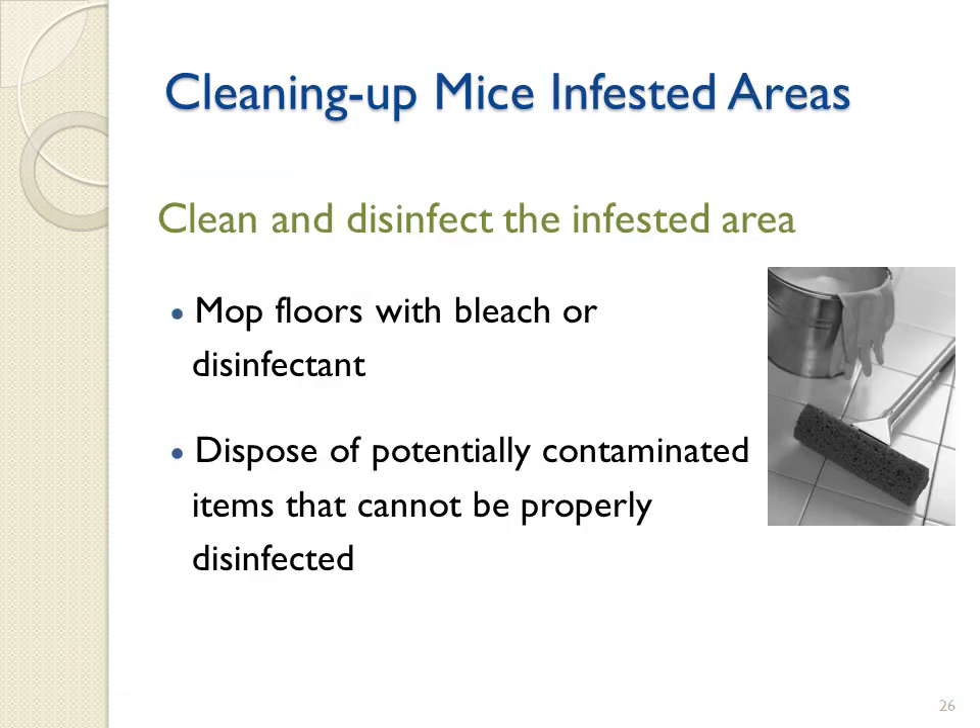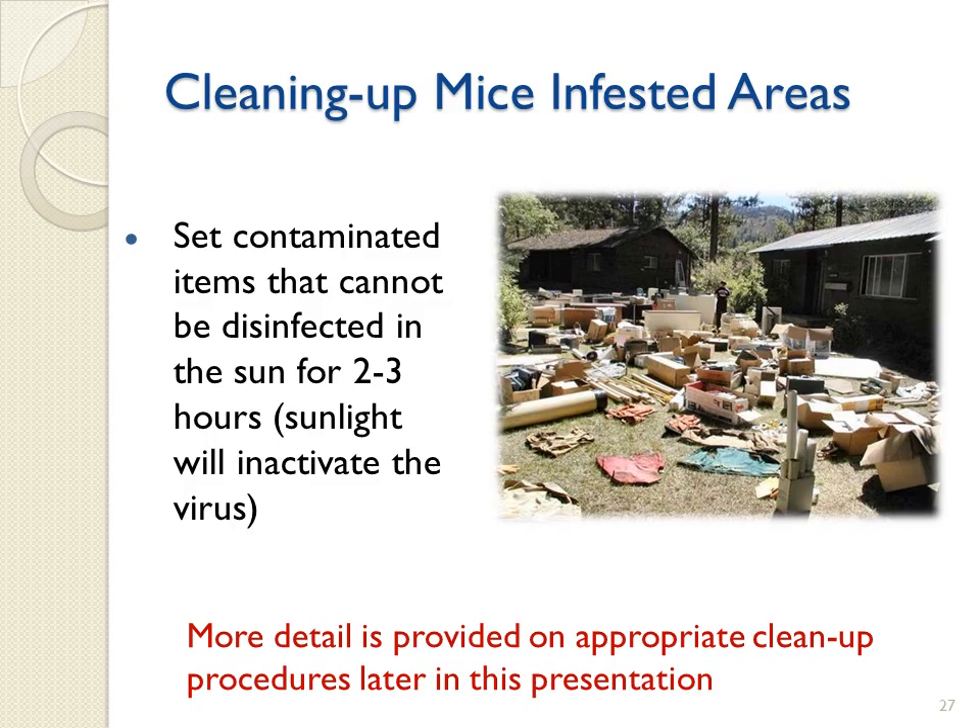When cleaning up mouse-infested areas, it is important to disinfect the entire area. Mop floors with a bleach solution or dispose of potentially contaminated items that cannot be properly disinfected. Reduce exposure to contaminated materials using sunshine. Ultraviolet light from the sun will rapidly inactivate the virus on potentially contaminated surfaces. Here we have a good example of using sunlight to decontaminate a large number of items that cannot be sprayed with disinfectant solutions or adequately treated with traditional disinfection techniques. More detail is provided on appropriate cleanup procedures later in this presentation.